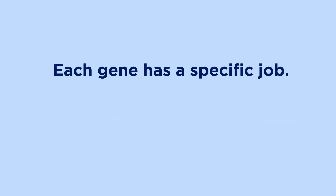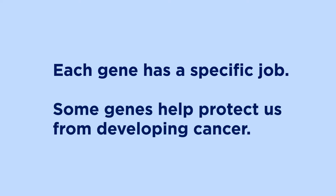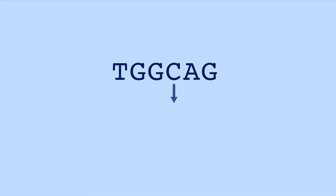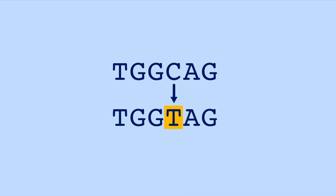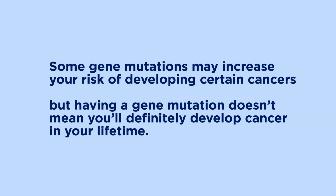Each gene has a specific job. Some genes help protect us from developing cancer. When there's a change in the spelling of a gene, the gene may stop working the way it should — this is called a gene mutation. Some gene mutations may increase your risk of developing certain cancers, but having a gene mutation doesn't mean you'll definitely develop cancer in your lifetime.